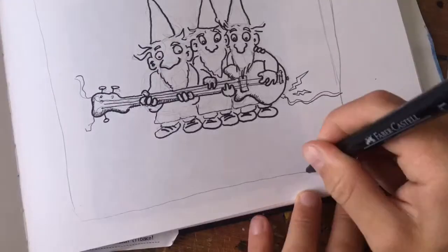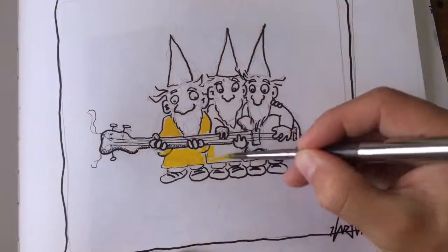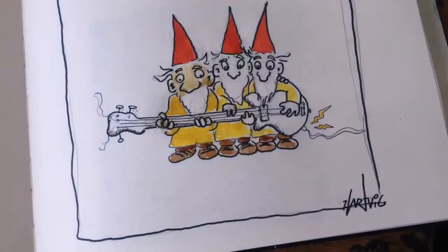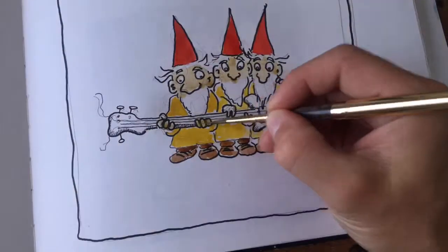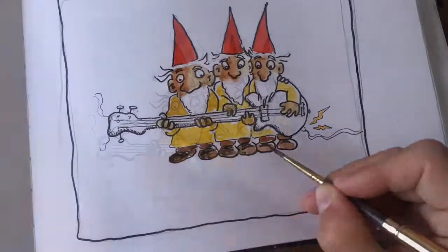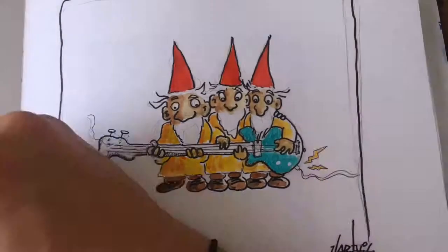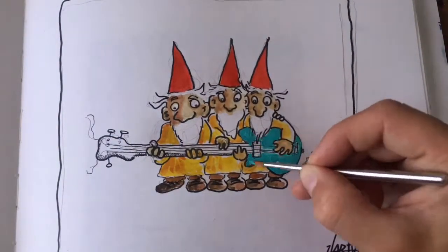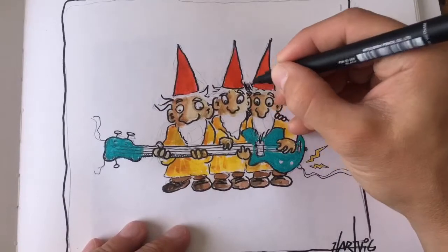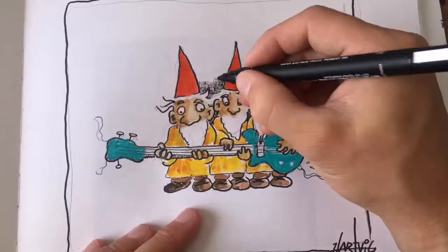They're playing an electric guitar. I'm trying to do the same kind of atmosphere and techniques that I used yesterday. I also thought I'd use some acrylic paint on the guitar so it kind of pops out. I decided to go with a turquoise, very light green turquoise kind of color.